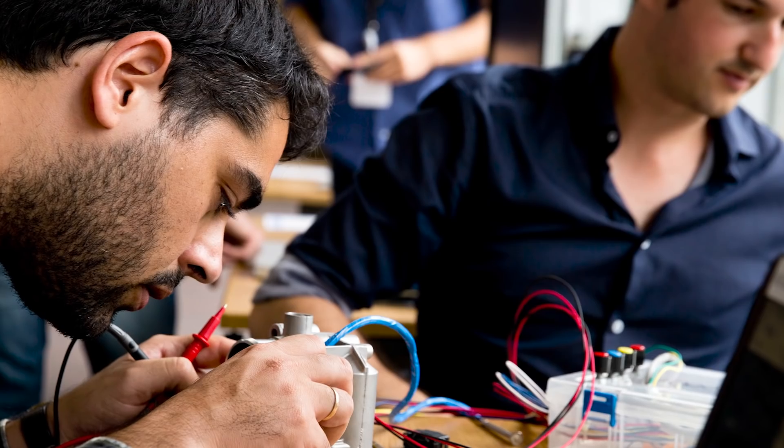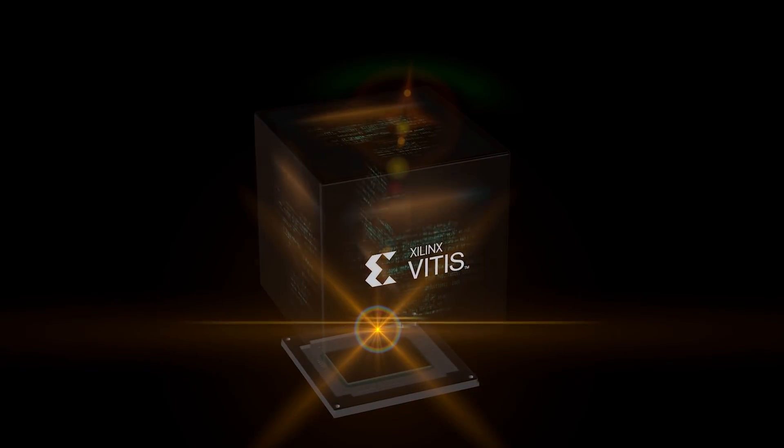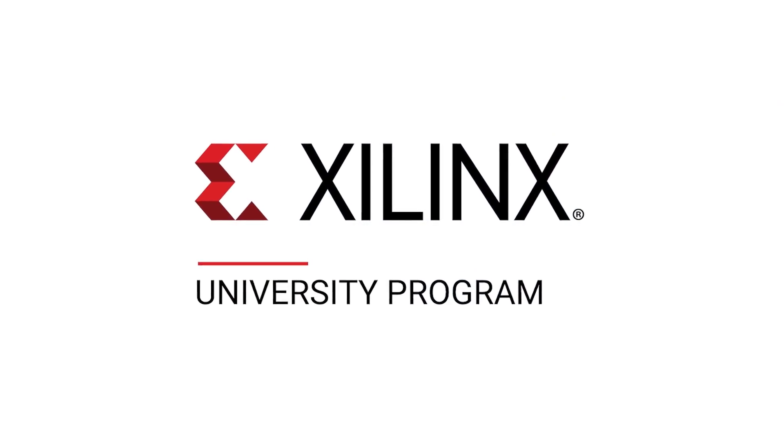What else can you ask as a student but for a platform that really allows your ideas to be implemented the way you want? At the same time, professors use Xilinx technologies to do highly innovative research, often leading to them starting their own companies. Overall, XUP is a program we're very proud of because it benefits Xilinx and the global academic community.